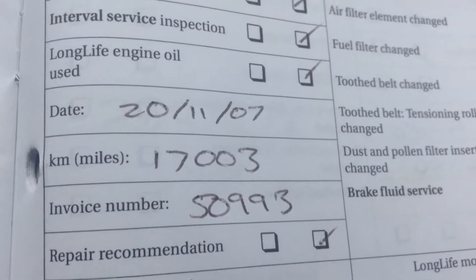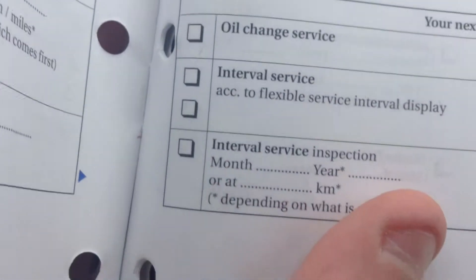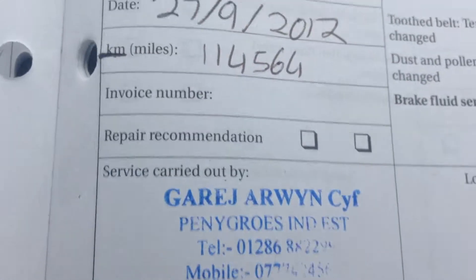Looking at the logbook, the vehicle has had three former keepers, and the MOT runs until the 23rd of September 2015. It comes with four service stamps — the first, second, third, and last one dated the 27th of September 2012. So it obviously doesn't have the best service history, covering 114,000 kilometres.